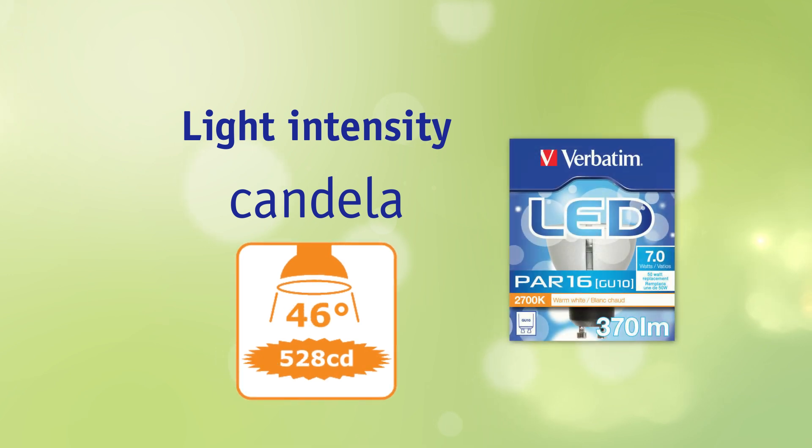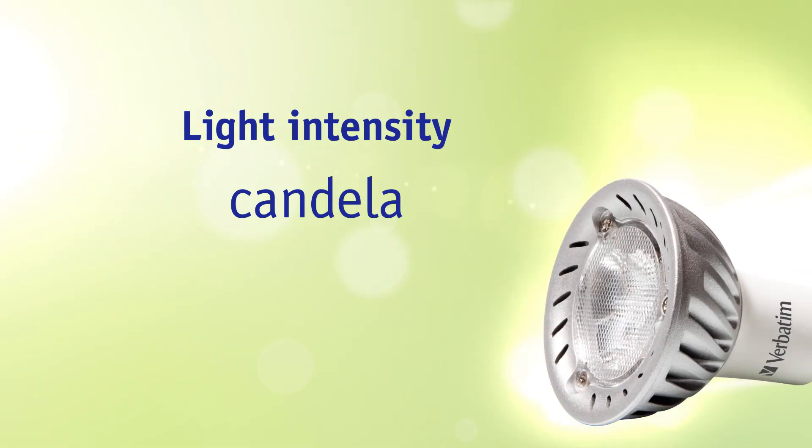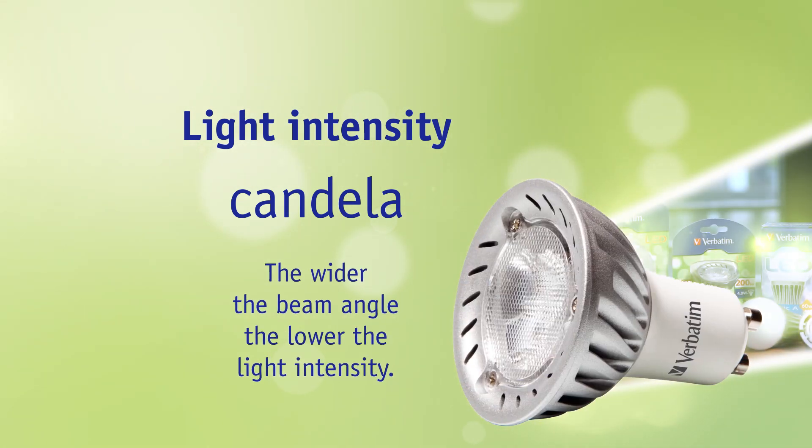And with a beam angle of 50 degrees, it has a light intensity of 420 candela. That means that the wider the beam angle, the lower the light intensity.